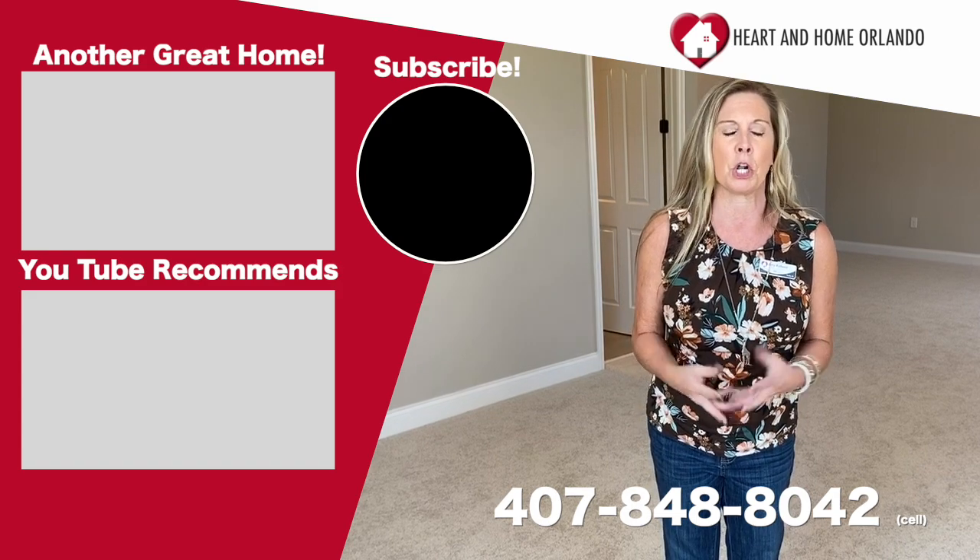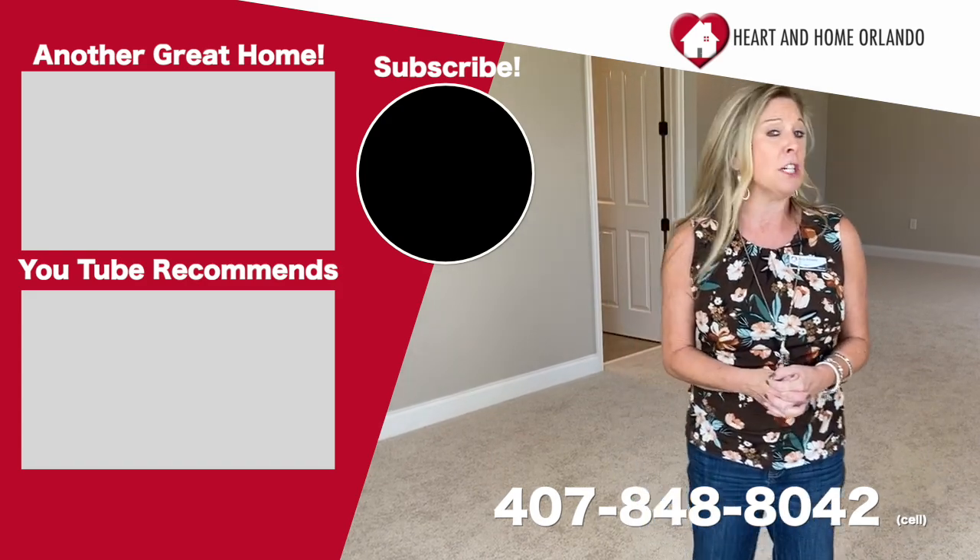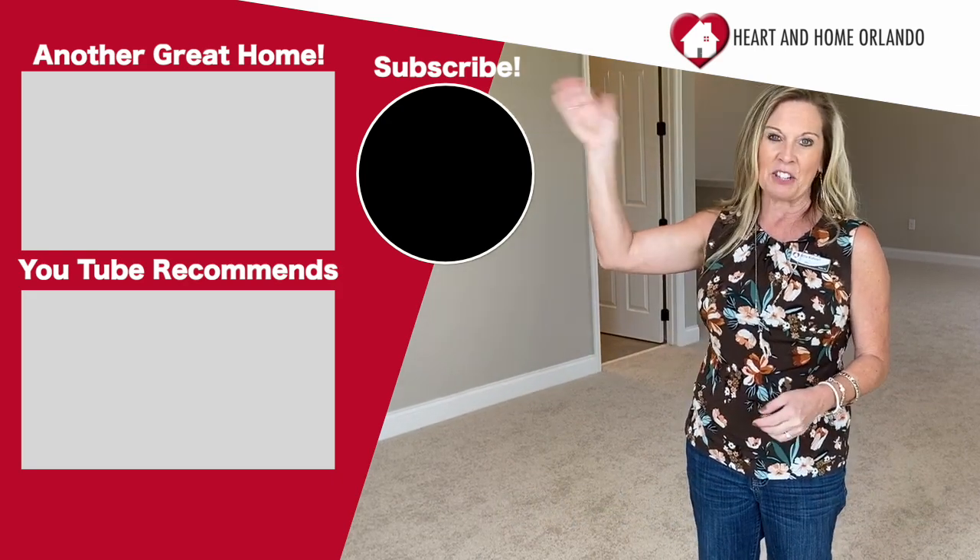New decorated models that we can all just kind of drool over. Thank you so much for watching. I appreciate you. Please stay safe, stay well, and happy house hunting.